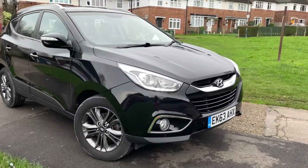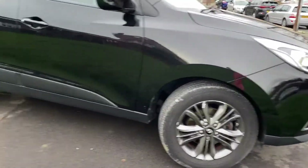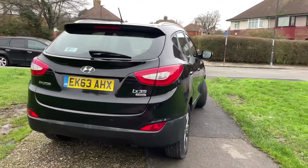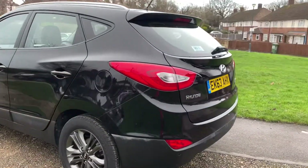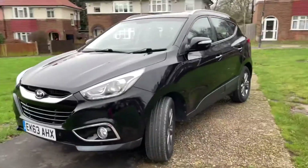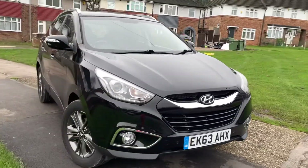Here we have the Hyundai iX35, really high spec, with daytime running lights and a lot of wheels all the way around. It's in really good condition, very low mileage for its age. Solid black paint and a good example of what one of these should be like.